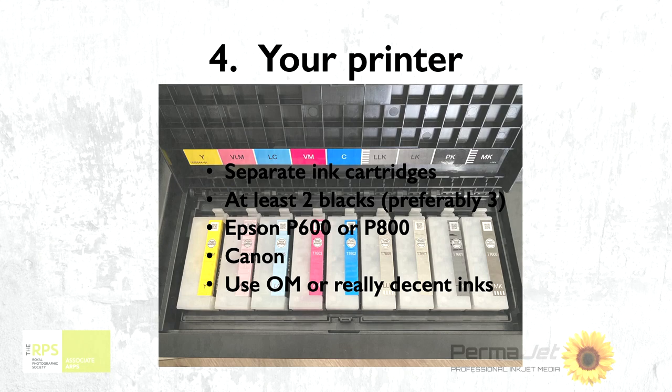Then there are two lighter greys — grey-blacks — and then the colours along the left-hand side. The fact that this printer has got these beautiful gradations of four colour blacks, grey to black, and it switches depending on the type of paper I'm using between the matte and the glossy. It means that at any given time I'm using three inks to print my work. That really is quite key to getting a good print out the other end.